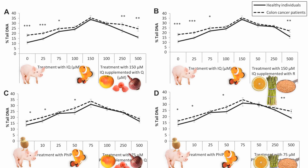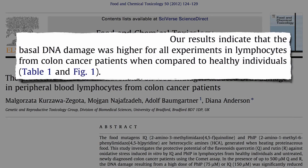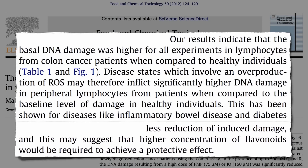But notice something else: even at a zero concentration of cooked meat chemicals, there was more DNA damage present in the white blood cells circulating in cancer patients. And they didn't have blood cancer — they had colon cancer. Even though the cancer was just in their colon, their whole body was affected by the diseased state, under increased oxidative stress, inflicting significantly higher DNA damage. Or maybe the DNA damage came first, and it's one of the reasons they have cancer in the first place. Either way, cancer patients experience less reduction of induced DNA damage, suggesting that higher concentrations of flavonoids would be required to achieve the same protective effect. So cancer and other chronic disease victims need even more fruits and vegetables to reduce the damage done by carcinogens.